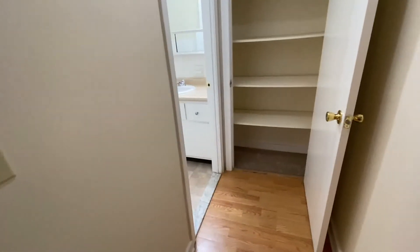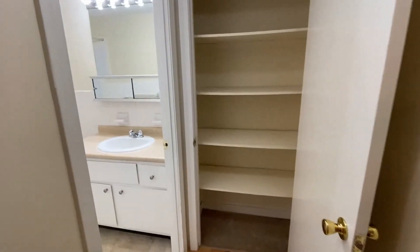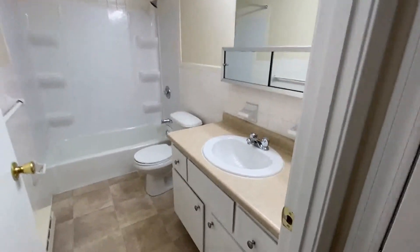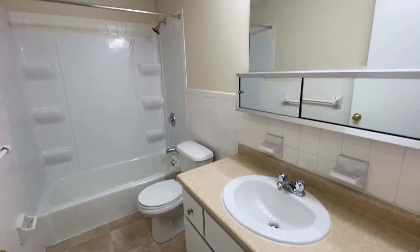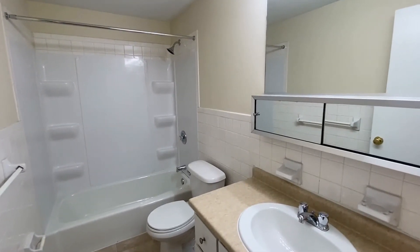And then here down this little hallway, at the end of the hallway, there is a nice pantry closet for lots of storage. And then next to that is your full bath — tile floor, plenty of cabinet space, large mirror, and a full shower and tub.